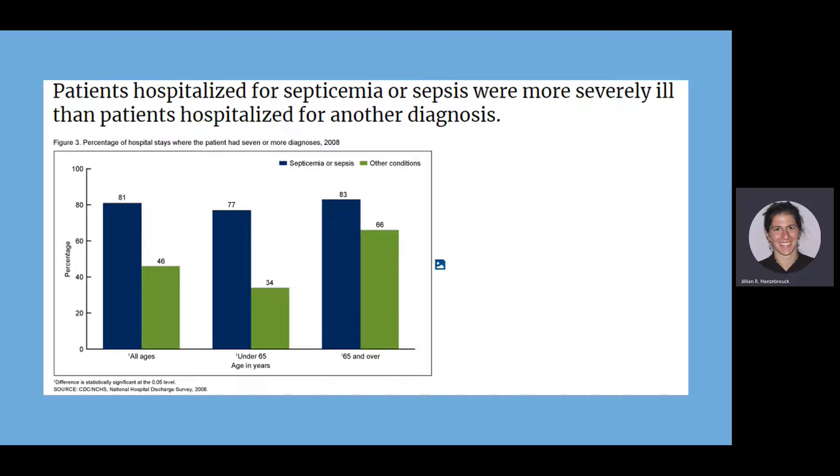The next few slides show bar graphs comparing how severely ill patients with sepsis are versus patients without sepsis. As you can see from the blue bar representing patients with sepsis, they are more severely ill than those with any other diagnosis within the hospital.